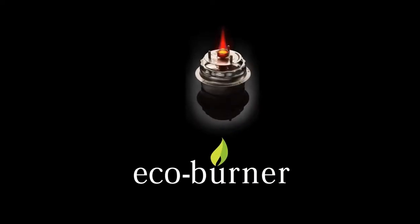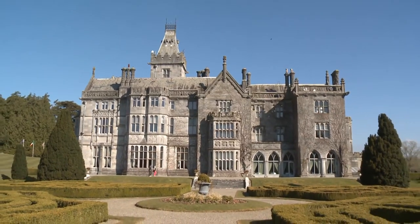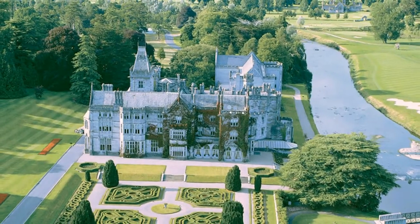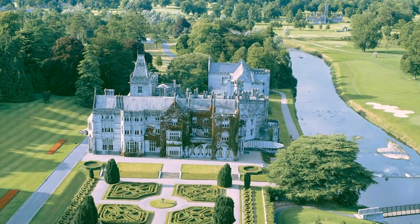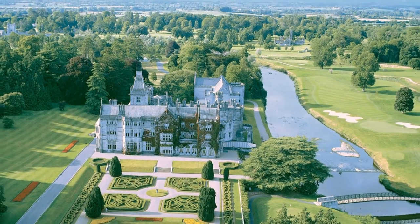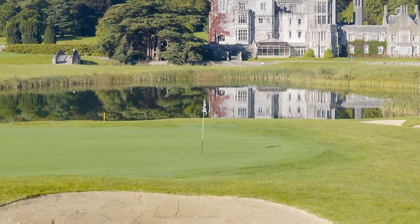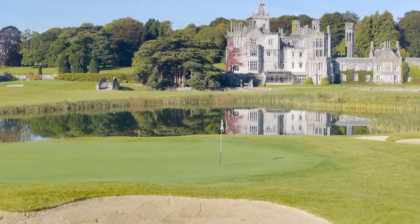EcoBurner welcomes you to the Adair Manor Hotel and Golf Resort, one of Ireland's finest five-star destinations. Built in 1832 by Lord Dunraven in the village of Adair in the west of Ireland, the hotel is set in 840 beautiful acres with an 18-hole championship golf course designed by Robert Trent Jones Senior.